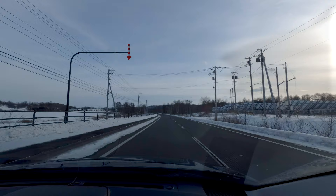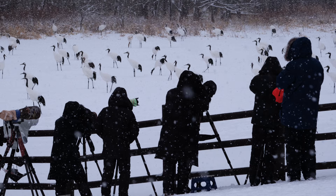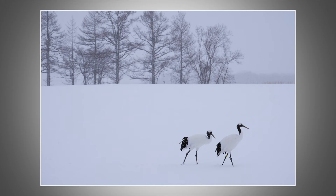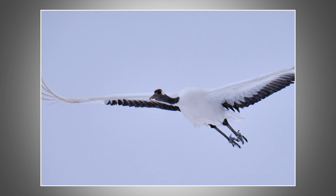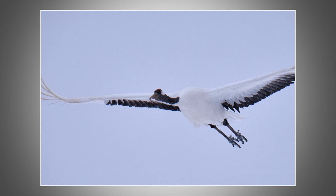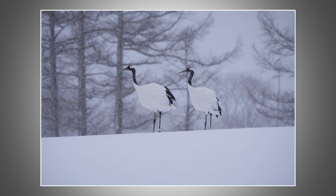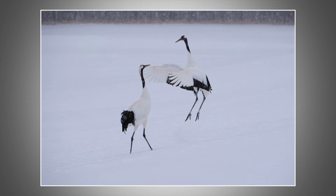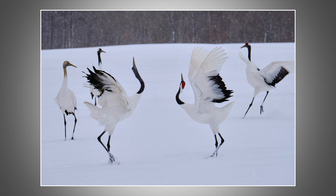Next stop is the Tsurui Ito Red-Crowned Crane Sanctuary. You're not going to find many people here taking photos with their phone, but then you don't need to be taking any photos to enjoy this remarkable display. Red-crowned cranes, or Tancho, are considered the sacred crane of the Orient and are almost as iconic in Japanese culture as Mount Fuji. Pairs of red-crowned cranes usually bond for life, which is why they are considered by Japanese as a symbol of fidelity, long life and love. They're known for their elaborate synchronised courtship dances, which reinforce their bond.